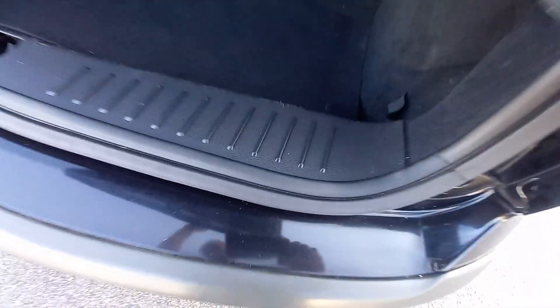All this is nice and clean — no scuffs on the plastic there. The rubber trim as well — no scuffs or scratches on there. So, that's very good.